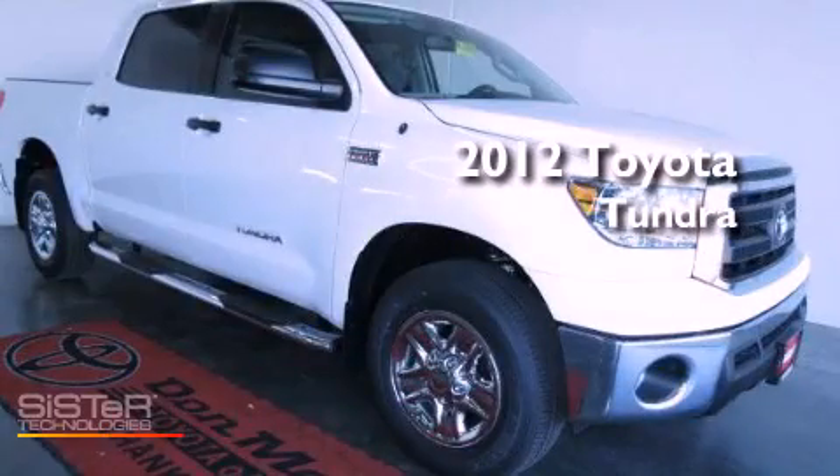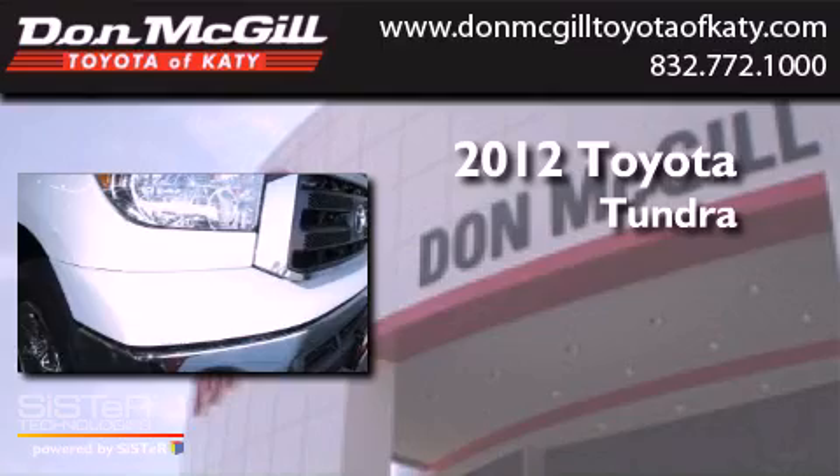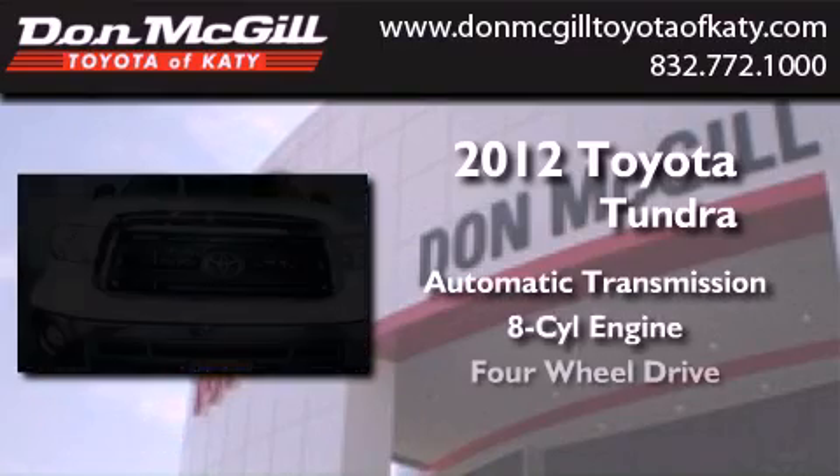This is a brand new 2012 Toyota Tundra. This truck has an automatic transmission, a V8, and four-wheel drive.